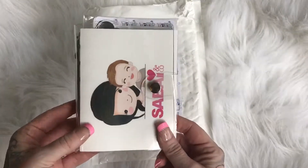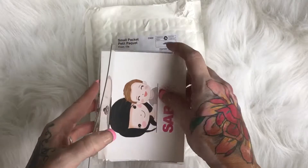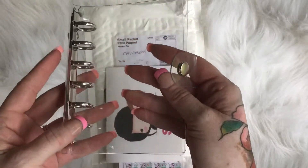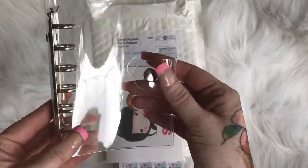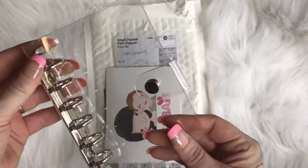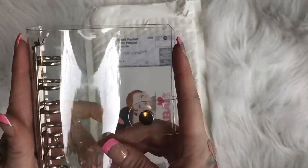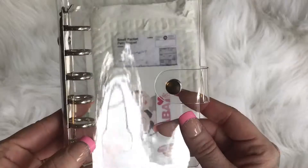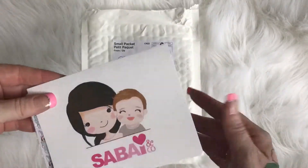I'm actually really excited about this little guy right here — how stinking cute is this? It was so unexpected, and these little clear plastic planners seem to be all the rage right now. I'm guessing this is pocket size. I've never really been a pocket girl but I'm definitely gonna give this little guy a try.